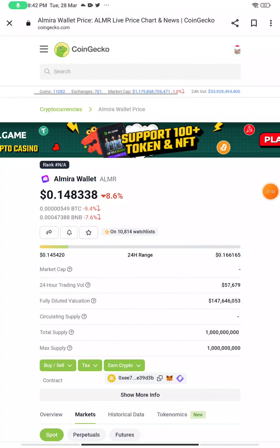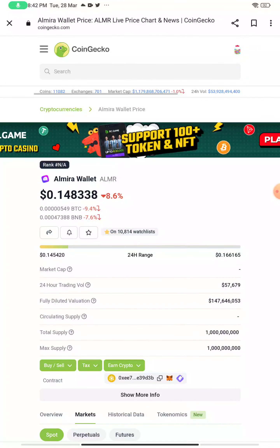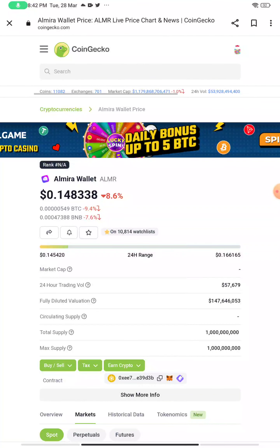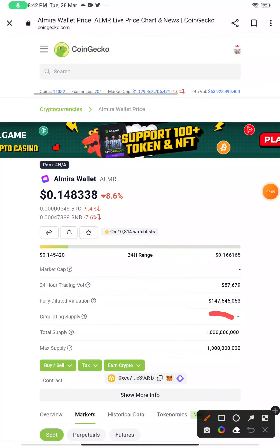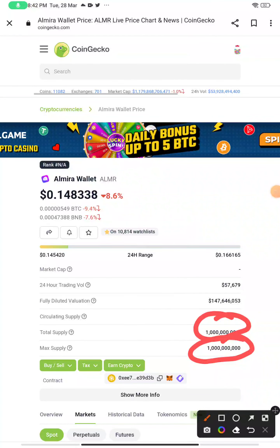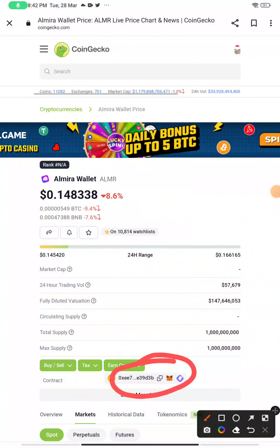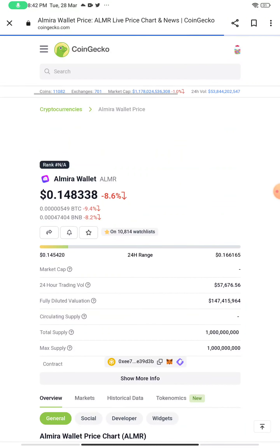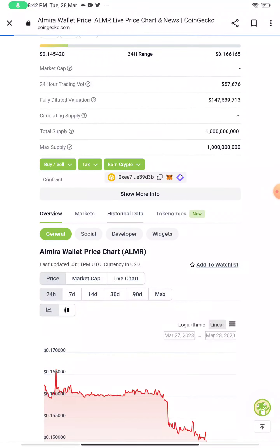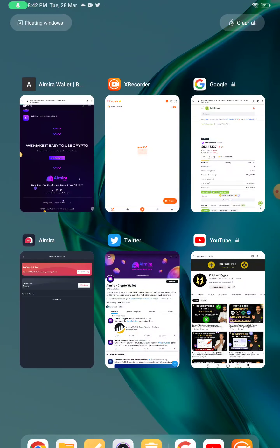Today I'll be talking about a token which is already listed. First I'll be going into CoinGecko — it's known as ALMR or Almira Wallet Token. It is currently trading at 0.148338. You can see the trading volume here; the circulating supply is not shown but the total supply is clearly given. It's a very easy way to earn these tokens and I'll be showing you an unlimited trick. They have their contract address here and it's on the Binance Smart Chain.